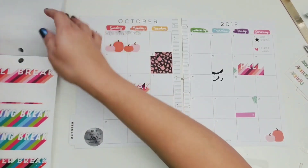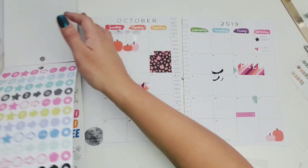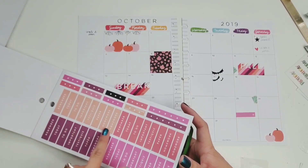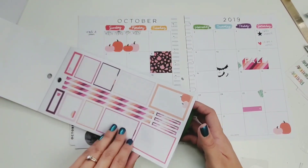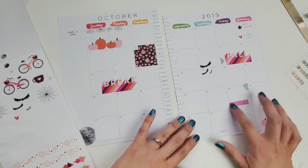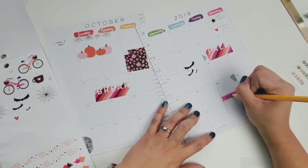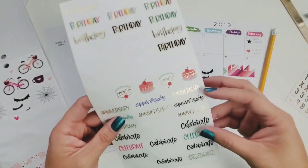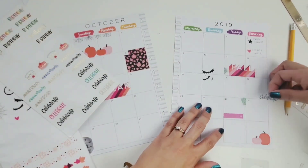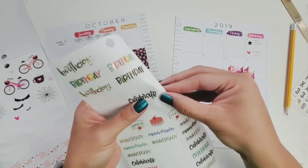Fall break looks perfect — I like that. Now we don't have to put 'no school' because I kind of know — well, I'm the one that's supposed to know, this is my planner. That's supposed to keep me organized. Anyways, we have that, and then we have my dad's birthday that I'm going to put on there. I'm just going to write in pencil because my pens are in another room. Should we put 'birthday' since we don't know if we're actually celebrating that day?